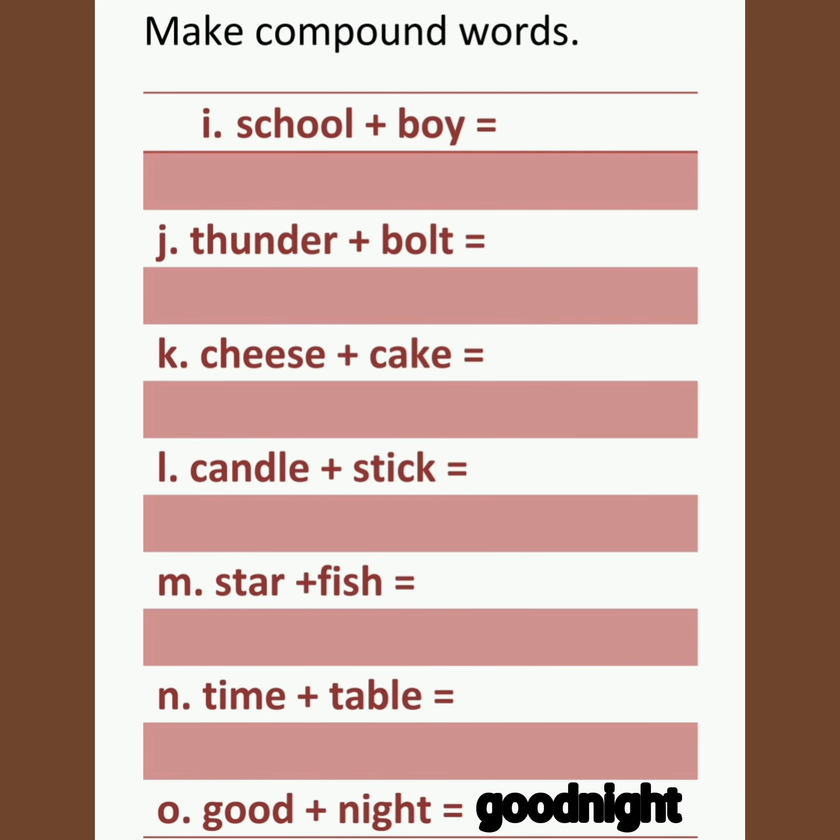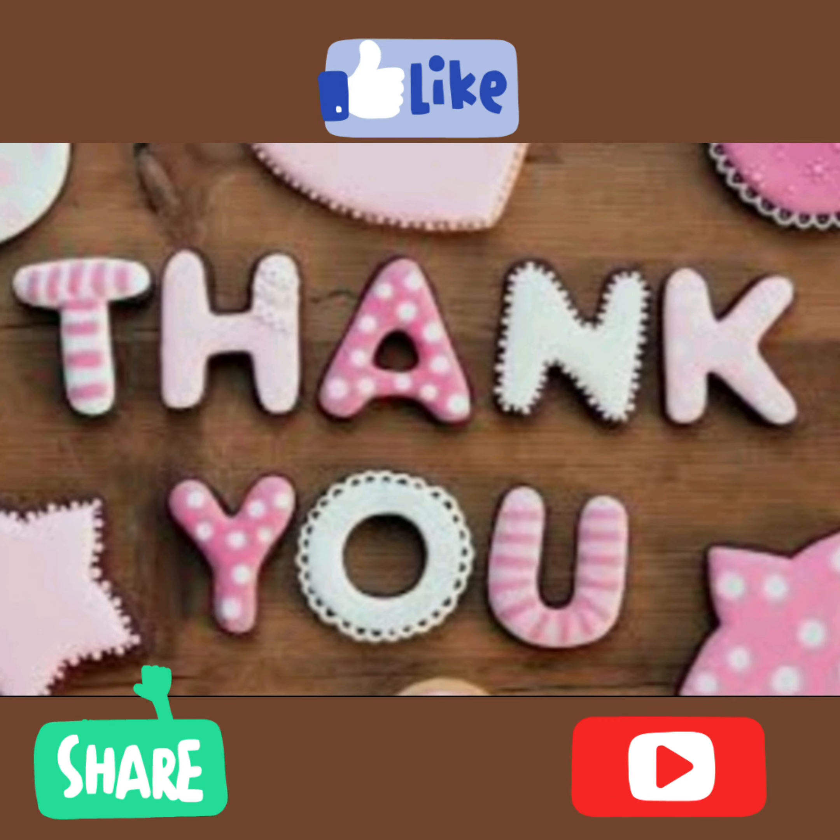Good plus night — goodnight. Thank you, and please like, share, and subscribe.